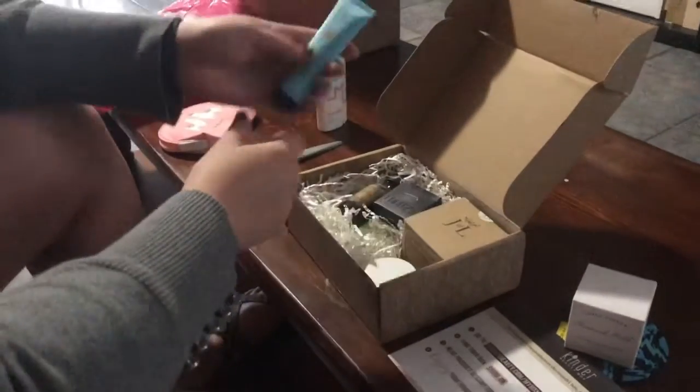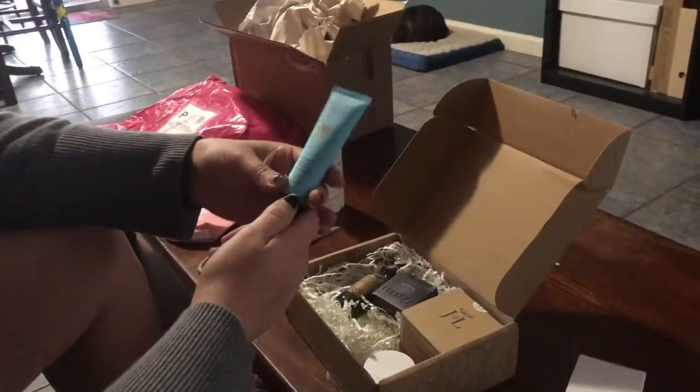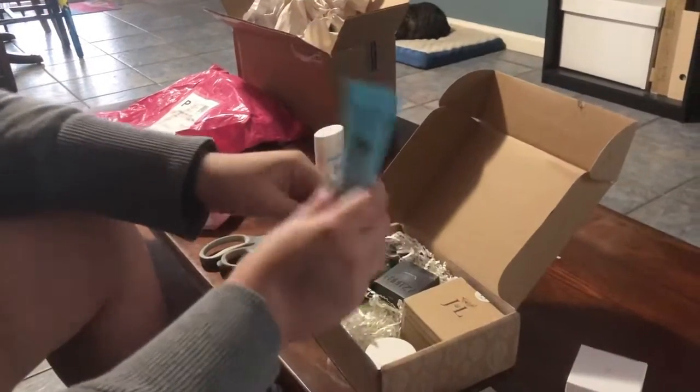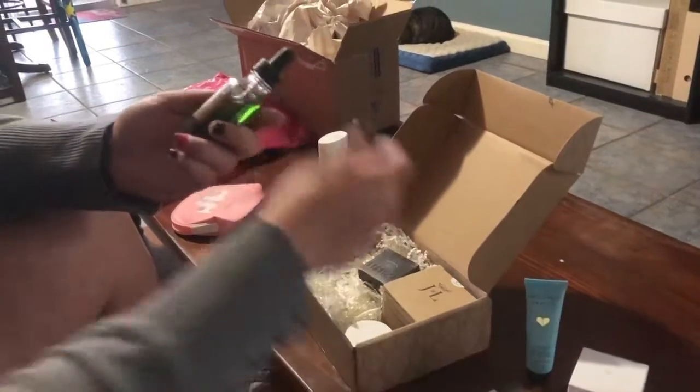Everything's kind of dusty — I don't know why that is, but it's okay. This is the Daydream Illuminating Moisturizer, which is a moisturizer I got for Amanda. Part of why I got this box — so she could have a moisturizer.